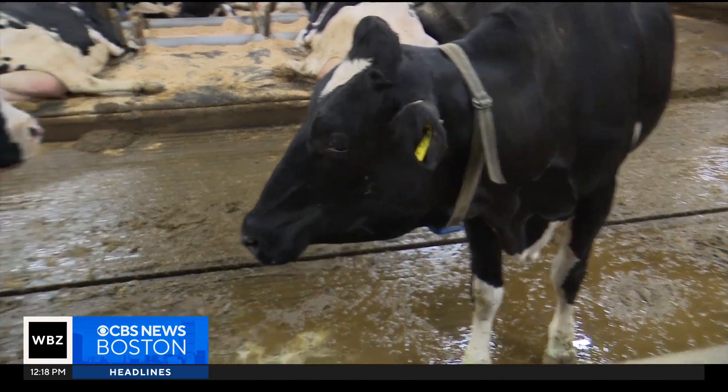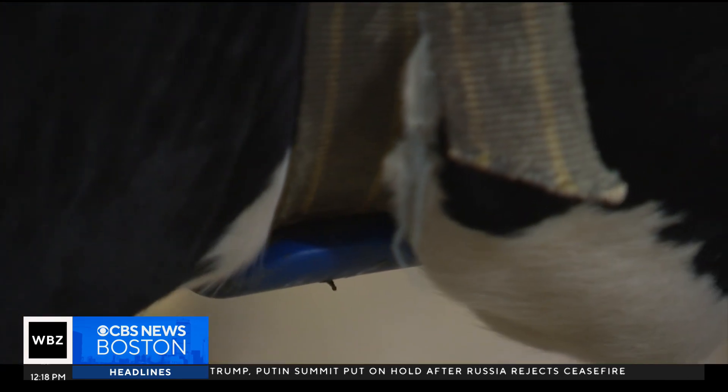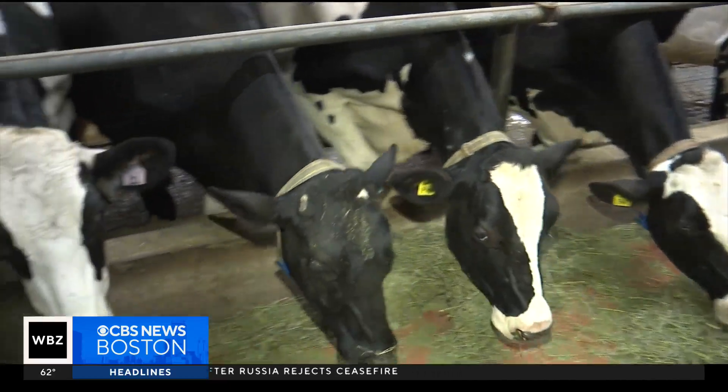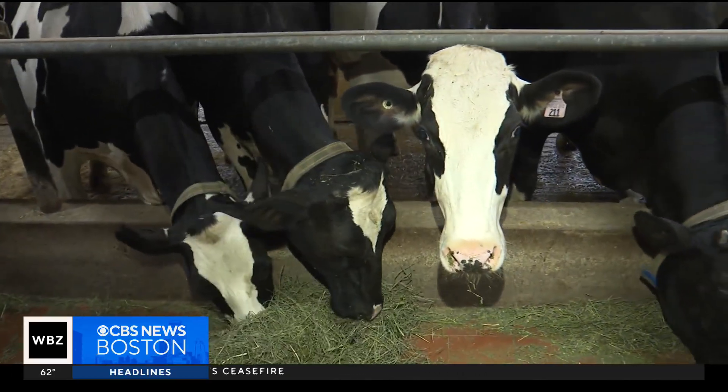Around the neck of the cows, that fastener is actually a Fitbit. It gives us quite a bit of information — it lets us know how much time each day they're eating and also their activity level.